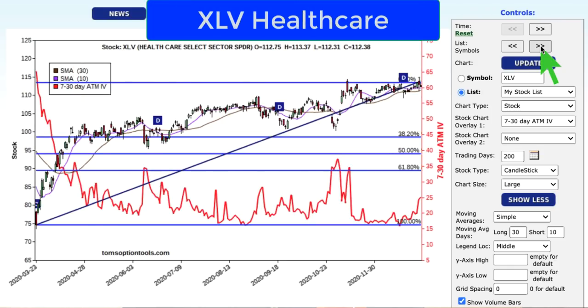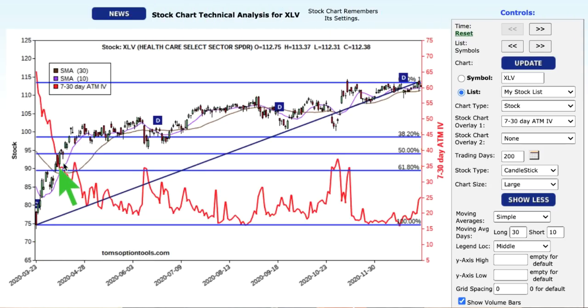XLV is healthcare. All of us have been front and center on healthcare with the pandemic, and healthcare has done extremely well. It really shot up a lot back in March, April, May, and June, and then it kind of just couldn't keep that trajectory up. We saw 100 all the way out until the beginning of November before we shot up to new highs, recently hitting just below 115. The buy points are at 99, 94, and 89 on the 38%, 50%, and 61% retracements. That's the healthcare sector, XLV.